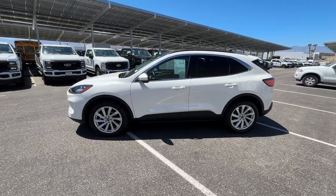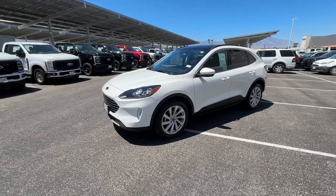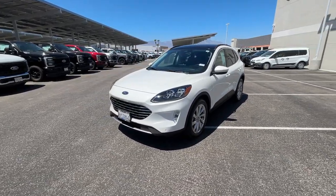You just found the 2021 Ford Escape. This vehicle is an outstanding buy with fewer than 20,000 miles on the odometer.